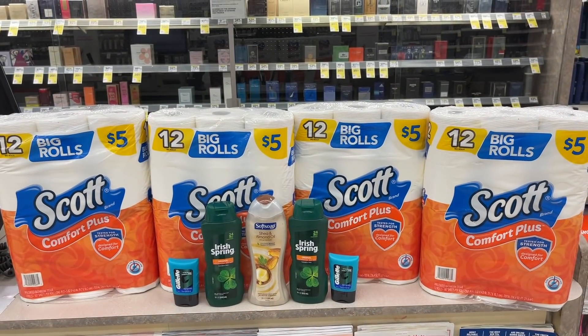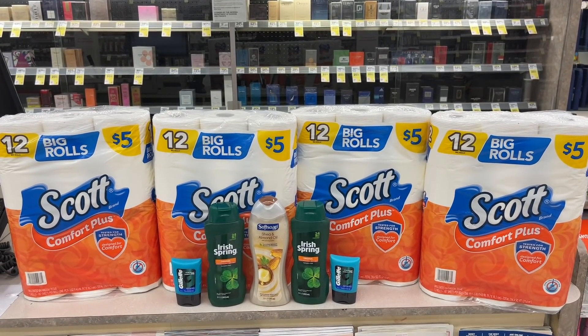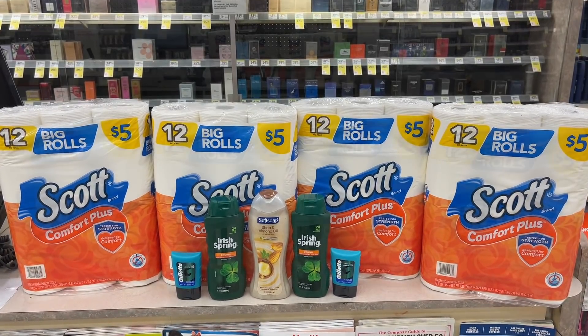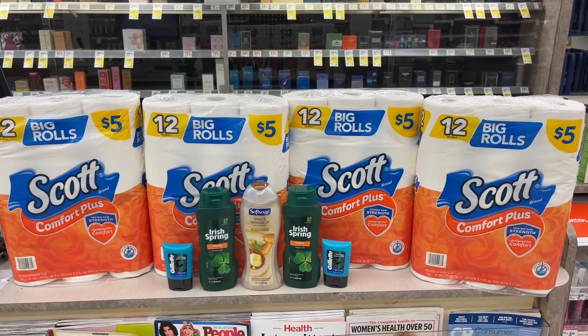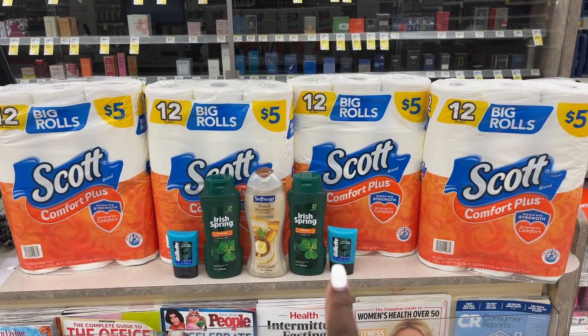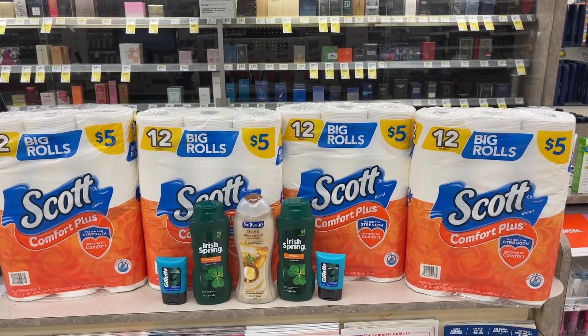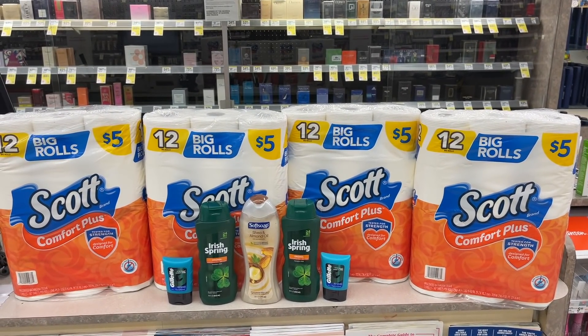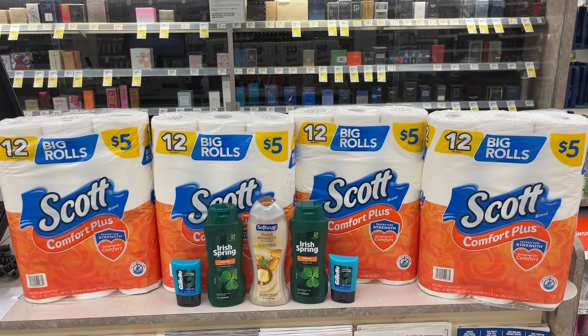This whole haul comes to just a cost of $1 with no paper coupons required, no boosters required. Since we made $3.66 in this transaction, that paid completely for most of our paper products with the exception of about a dollar. So I'll take a dollar for all of these products.